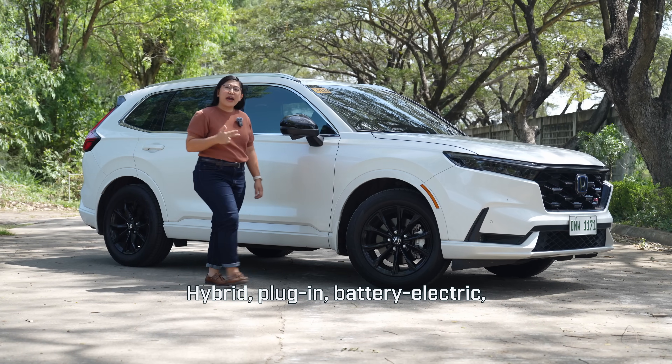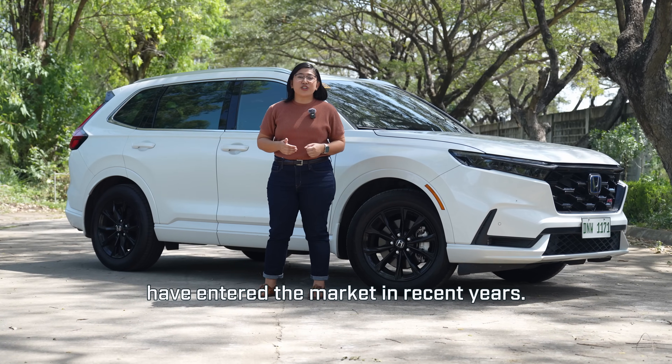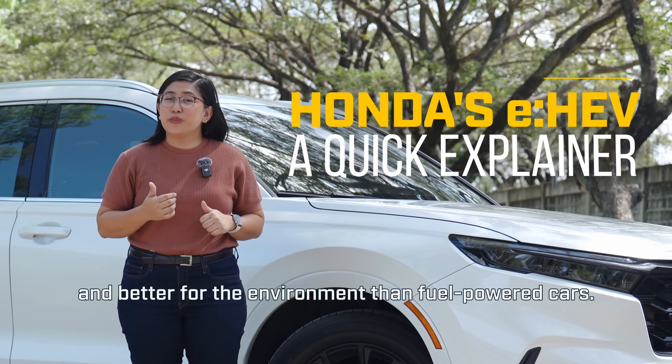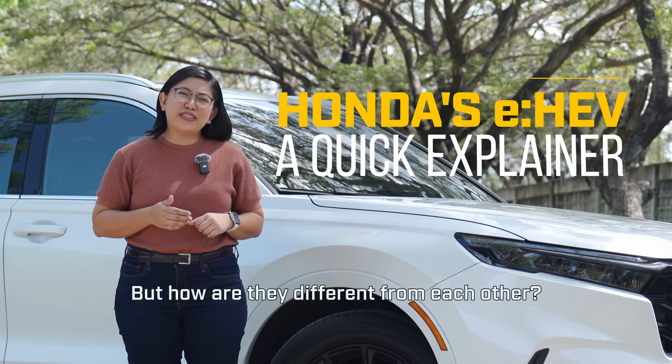Hybrid, plug-in, battery electric, extended range EVs — all these vehicles have entered the market in recent years. We're always told they're more sustainable and better for the environment than fuel-powered cars. But how are they different from each other?